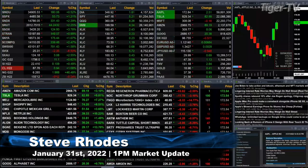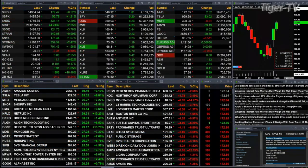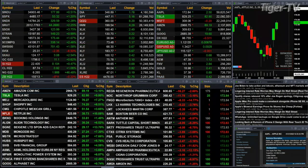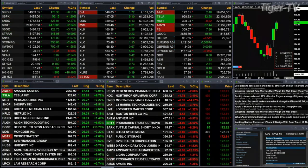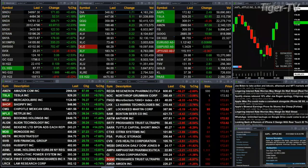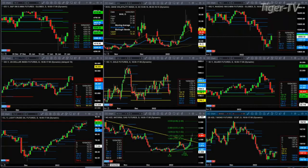Currently we have all the U.S. indices trading to the upside. The Dow is up half a percent, that's 179 points. The Nasdaq is up two and a quarter percent, 330 points. The S&P up one and a quarter percent, 53 points. The Russell's up two and a quarter percent, 44 points. Semis up nearly four percent, 122 points, trading at 34.26. Gold is up 11 bucks, silver up 10 cents, light crude up 92 cents, trading at 87.74.